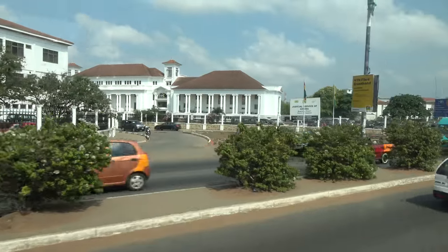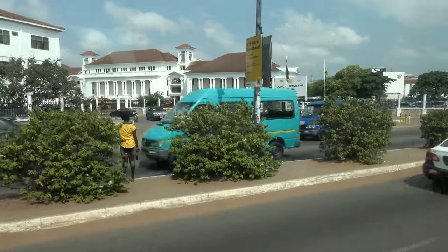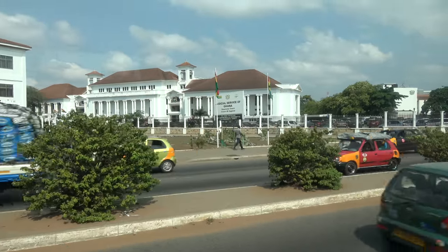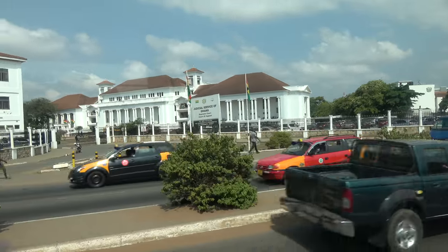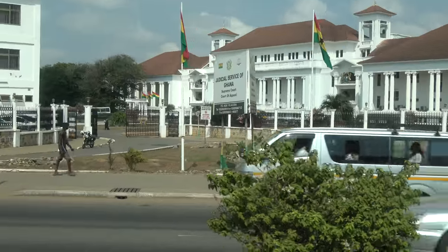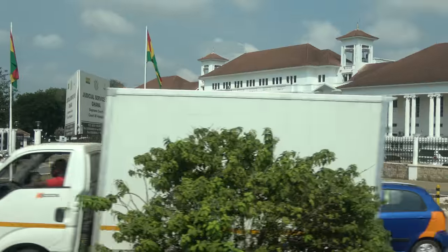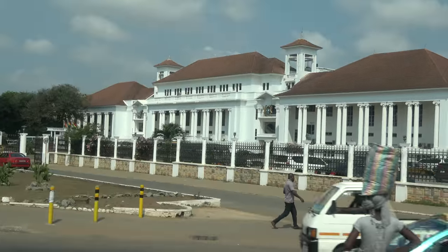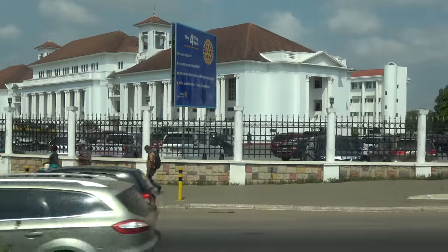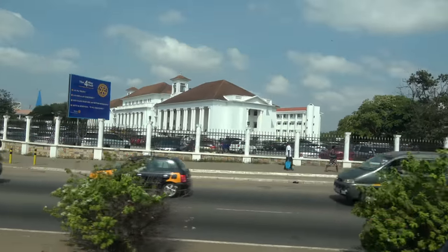The sad thing is our judges and lawyers still have to wear white wigs — those are British wigs — along with a black gown. It raises the question: why can't they change this tradition? The guide says he doesn't know why Ghana hasn't updated this inherited colonial legal dress code.